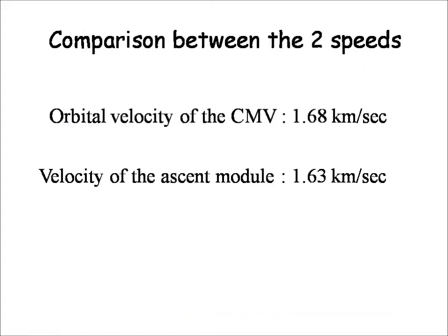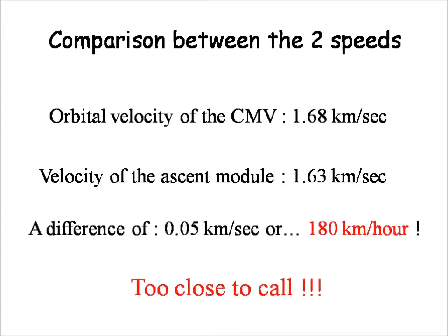Comparing the two velocities: the command module has a velocity of 1.68 km per second, while the ascent module achieves 1.63 km per second. The difference is 0.05 km per second, or about 180 km per hour. Given the approximations and assumptions, it's really too close to call or to answer the question definitively.